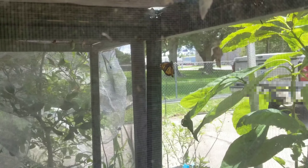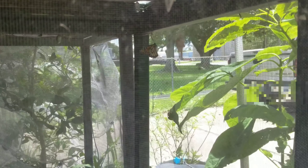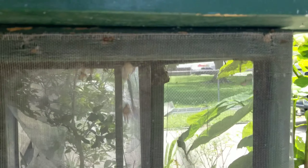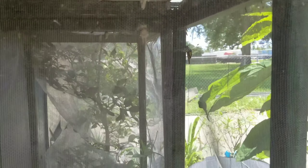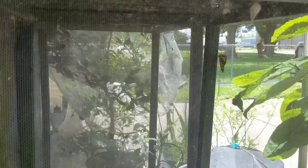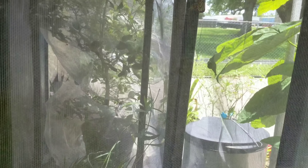These just hatched and you can see they're kind of airing their wings out because their wings are still wet. When their wings dry, that's when they fly off. My dad built this little butterfly haven to help them, because usually right after they hatch and before their wings dry, lizards, birds, all kinds of animals come and eat them — and they can't fly before their wings dry.